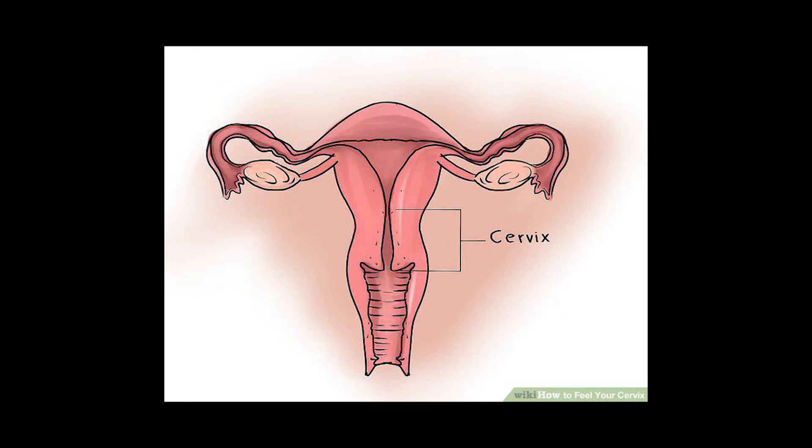The location of the transformation zone varies between people depending on age. In teenagers, the transformation zone may be located on the outside of the immature cervix, and for older people, it may be located further up within the cervical canal. Because the transformation zone is located more to the outside in younger people, teenagers may be more susceptible to infection, like HPV or various sexually transmitted diseases, which is why it's always important to be careful when engaging in sexual intercourse. The cervix has a variety of functions and serves various roles within the reproductive system, along with having an incredibly beautiful and complicated histology and structure.